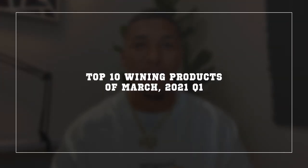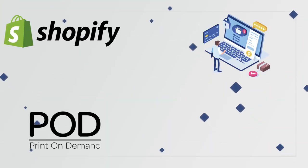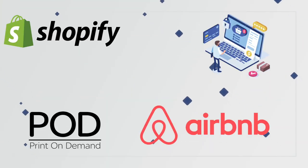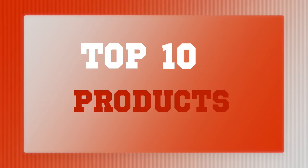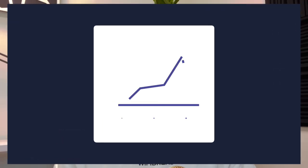These are my top 10 winning products of March 2021 Q1. What's going on guys, my name is AC Hampton and welcome back to my channel. We cover everything dropshipping, e-commerce brands, print-on-demand, Airbnb, and so much more. In today's video, I'm going to be giving you guys the top 10 products of March 2021 so that you can finish off Q1 strong and make a profitable dropshipping store around these products.